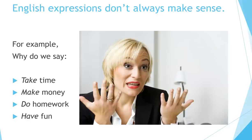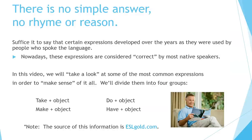English expressions don't always make sense. For example, why do we say take time, make money, do homework, and have fun? There's no simple answer, no rhyme or reason. Suffice it to say that certain expressions developed over the years as they were used by people who spoke the language. Nowadays, these expressions are considered correct by most native speakers.